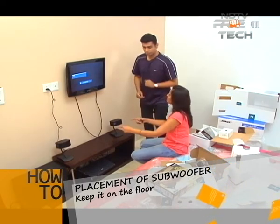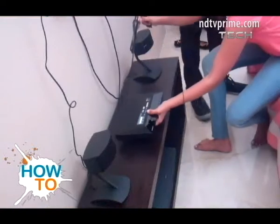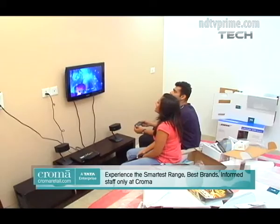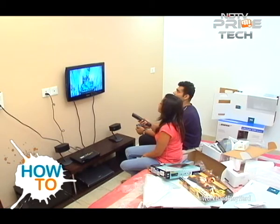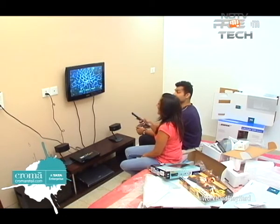We should get our Blu-ray player in, connect it, and do a test drive. We are not talking because this is just... wow. It's definitely nice.